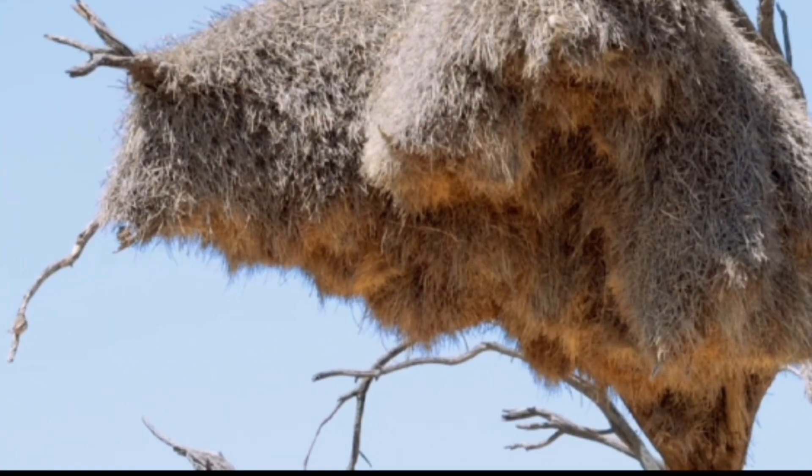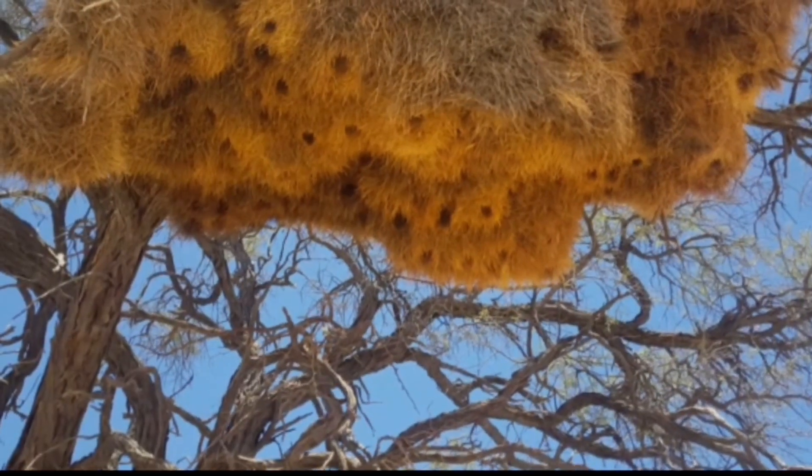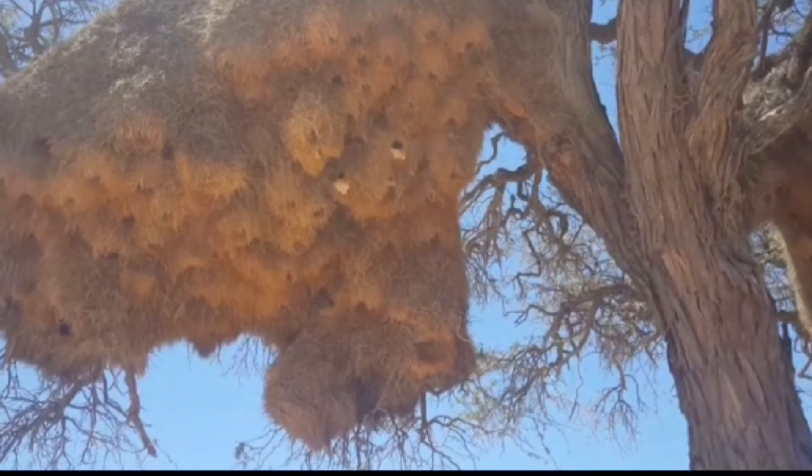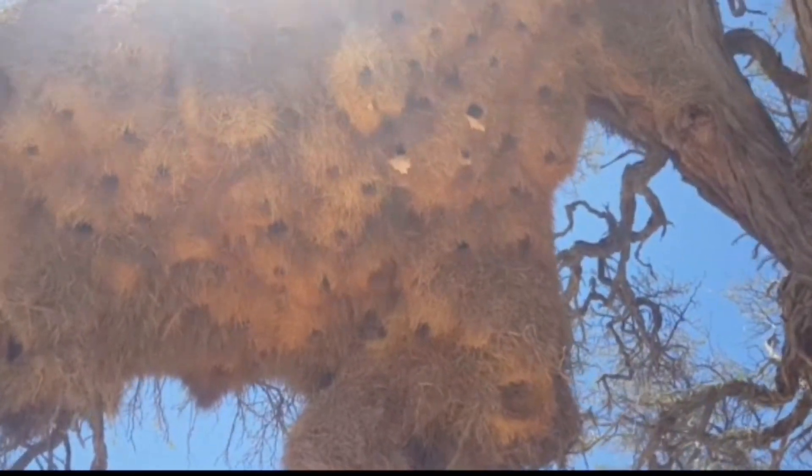The sociable weaver is another species that takes communal living to the next level. Their nests are massive structures that can accommodate hundreds of birds. These nests are often built in acacia trees, providing shelter and a social hub for the weaver community.